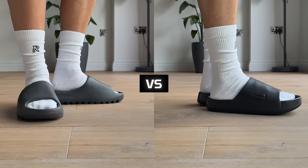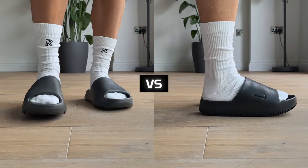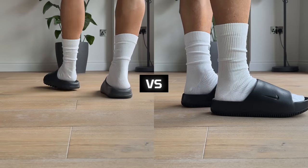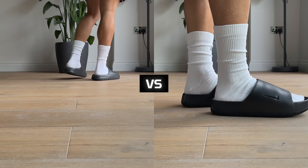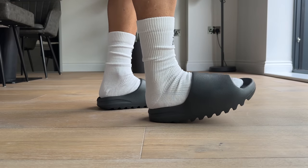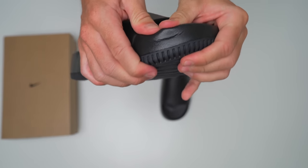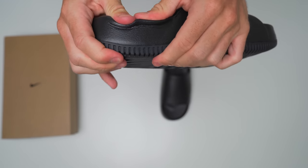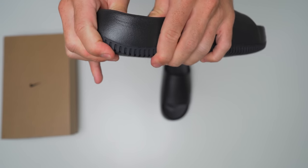How did these stack up compared to a Yeezy Slide when it comes to comfort? In my opinion, that's the main reason I like Yeezy slides — they're so comfortable — and it's also something no other brand has been able to replicate: that soft, squishy feel and overall comfort. Unfortunately, Nike hasn't really replicated it either. I honestly thought Nike, being the leader in footwear cushioning technology, would have come up with something insanely cloud-like and squishy, but that's not really the case with this pair of slides.